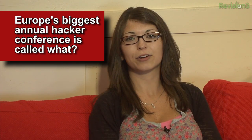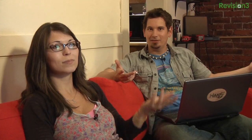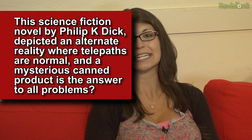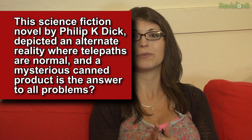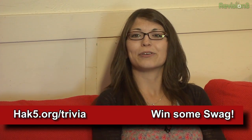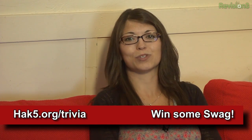Trivia — I think I know the answer to this one. Last week's trivia question was: Europe's biggest annual hacker conference is called what? The Chaos Communications Congress — basically yeah, it's the CCC, Chaos Communication Congress, Chaos Computer Club, whatever. And this week's question is: the science fiction novel by Philip K. Dick depicted an alternate reality where telepaths are normal and a mysterious canned product is the answer to all of their problems. I read that book and it was awesome. You can answer at hack5.org/trivia to win some sweet swag.